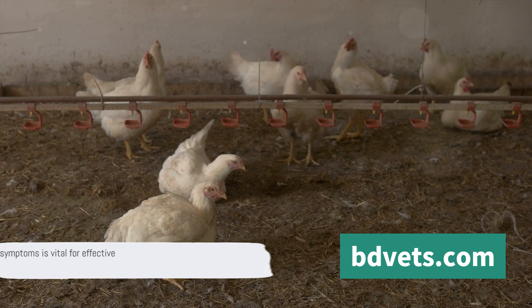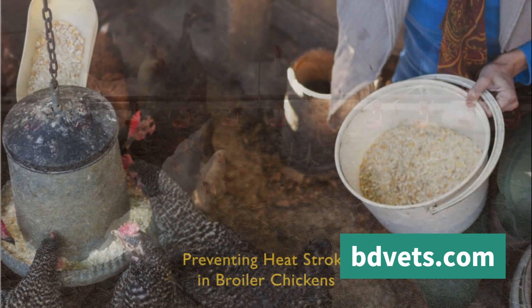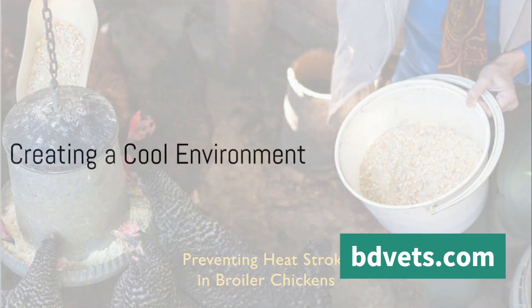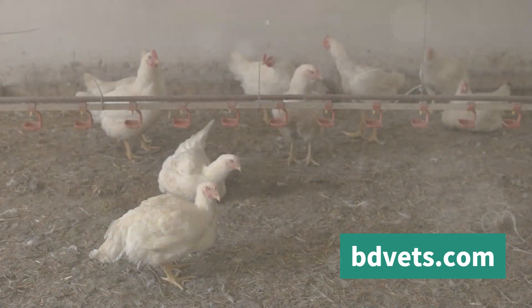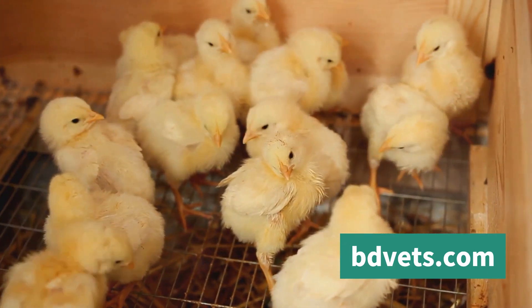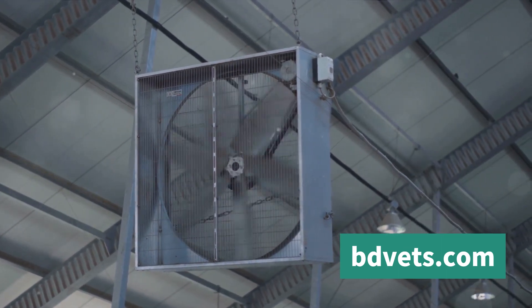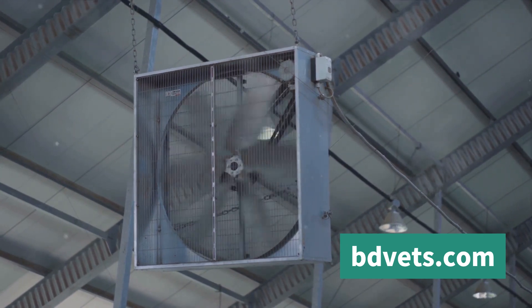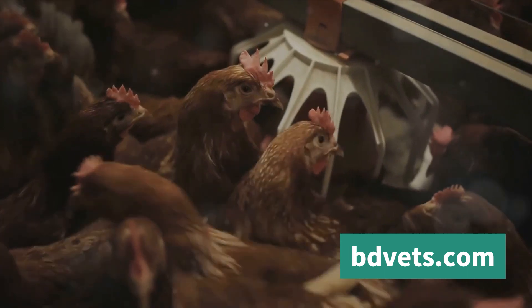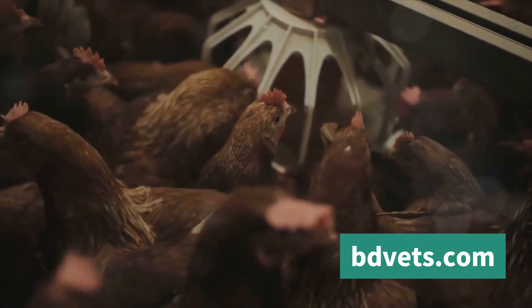How do we create an environment that keeps our broiler chickens cool and comfortable? There are a few key methods we can employ. First, proper ventilation — this is non-negotiable. Having a well-ventilated space allows heat to dissipate and keeps fresh, cool air circulating. We're talking about a system that allows for a constant flow of air, preventing the buildup of both heat and humidity — two factors that can significantly contribute to heatstroke.